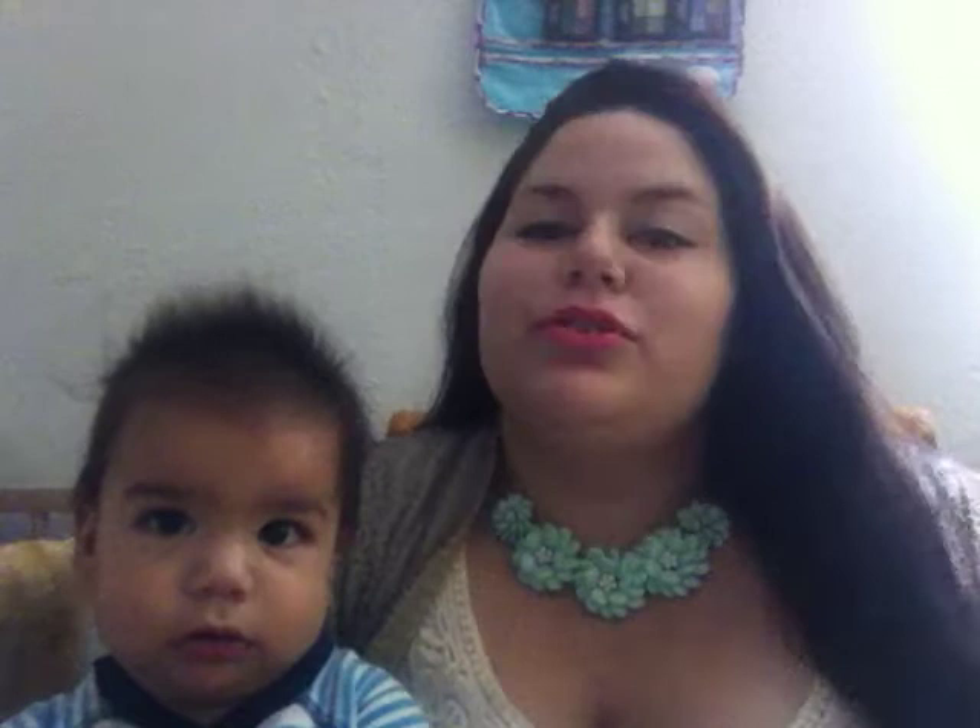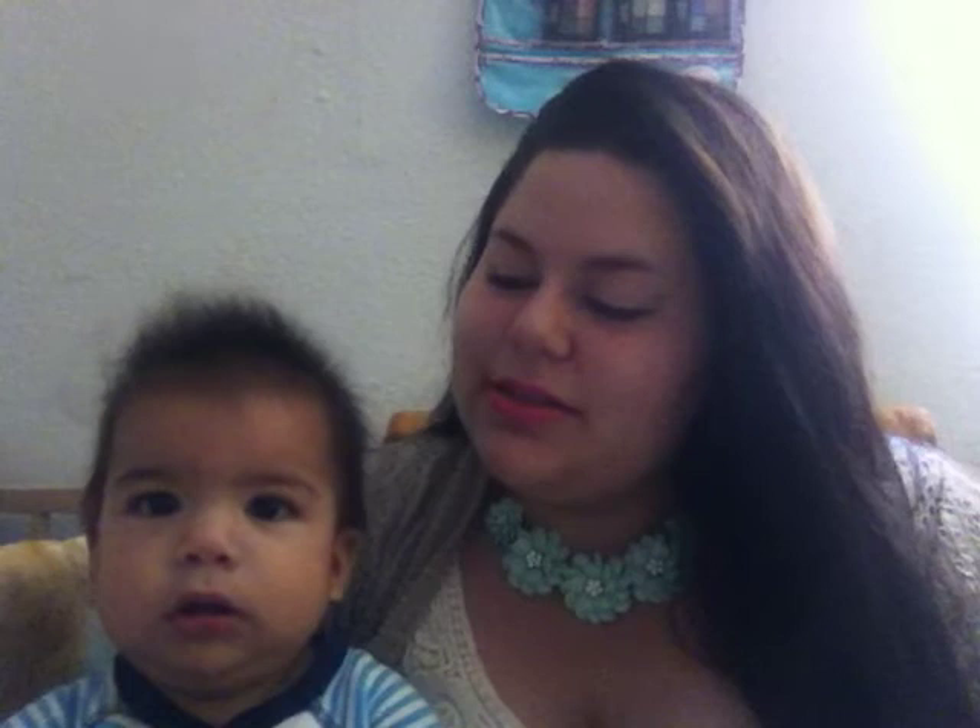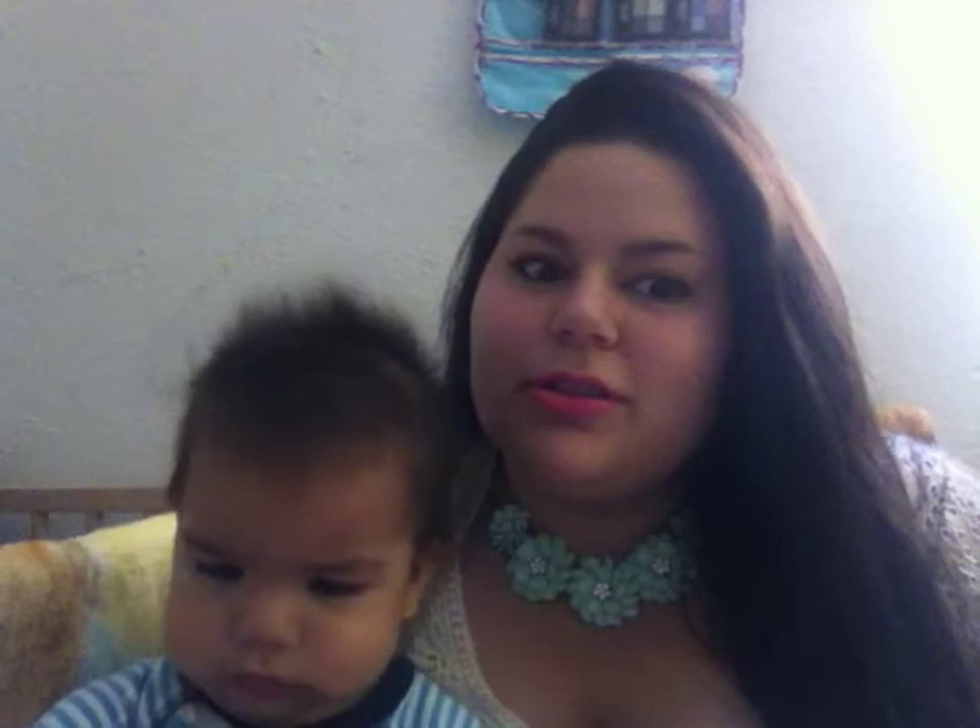Hey everyone! So today I am going to do my favorites video, hoping that this little one will not be so cranky because he's really cranky today. So I'm going to try to go through this fast. This is my favorites video for August, September, and October because I'm super late on it.